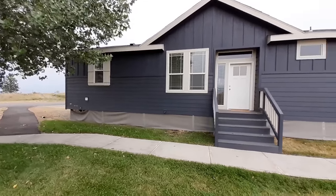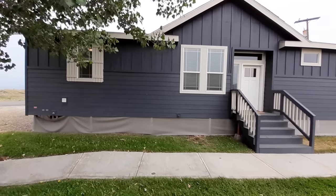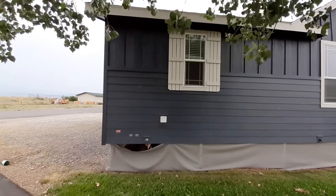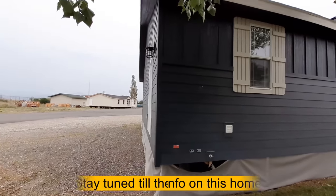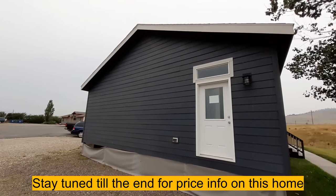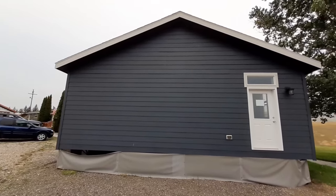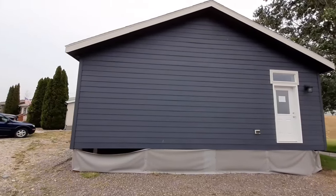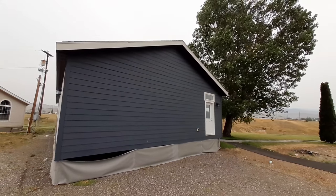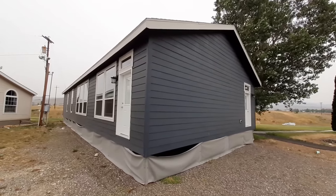Today this video is going to be a repeat of one that I've already got on the channel. I figured since it was one of the first ones I didn't have as good of equipment, I needed to redo this one. This one has a really nice roof pitch — I believe it is a 7/12 roof pitch. It's a three-bedroom, two-bath double-wide. This home is made by Kit Homes, as are most all the homes they have here at Great Homes.